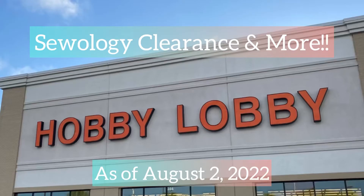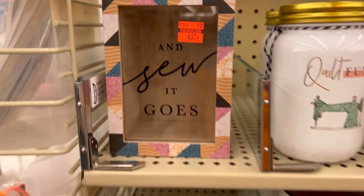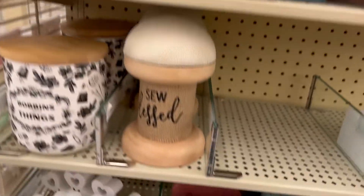Hey y'all, Pam here with Be Creative Crafts and welcome back. Today is August the 2nd, 2022 and let's go check out some of the new clearance items at Hobby Lobby.